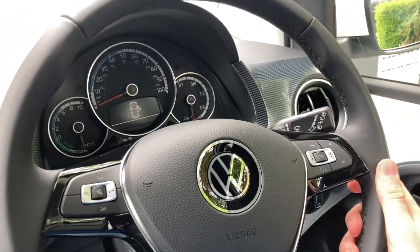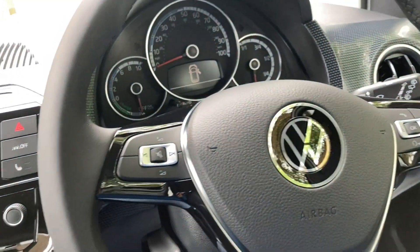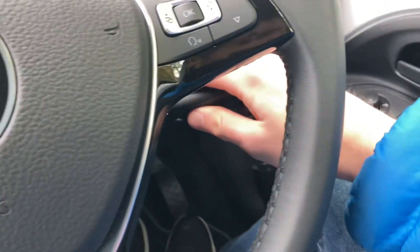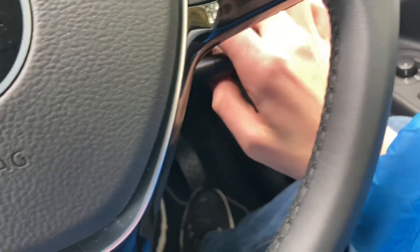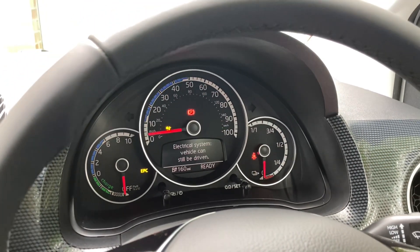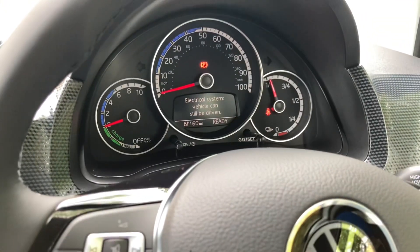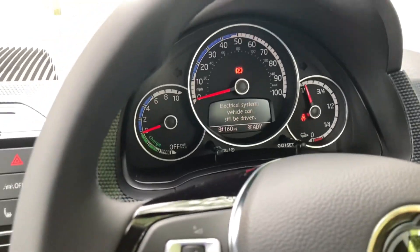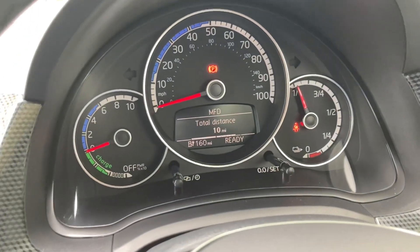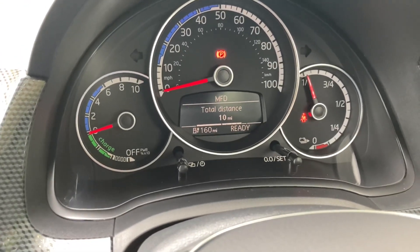Nice steering wheel coated in leather, with controls either side. In the middle you've got your radio and climate control. Let's put the key in the ignition — a standard key in an electric car, which I love, so novel. Ignition on. It's very Volkswagen Audi Group with all the beeps and bongs. It's 9:01am and the car's done 10 miles — that is it. And it's telling me I've got a range of 160 miles.